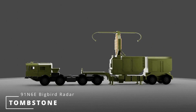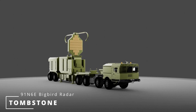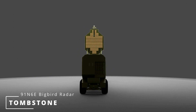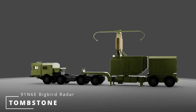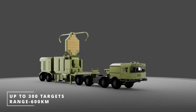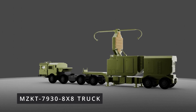The 91N6E Radar is the most powerful surveillance equipment in the S-400 system, providing critical information to the command and control post. This active electronically scanned array radar has 2,700 TR modules and is an upgraded design from its predecessor, the 64N6E Radar — NATO reporting name Tombstone. It has a panoramic detection system that can track up to 300 targets simultaneously at ranges of up to 600 kilometers. The entire setup is mounted on an MZKT-7930 8x8 truck.